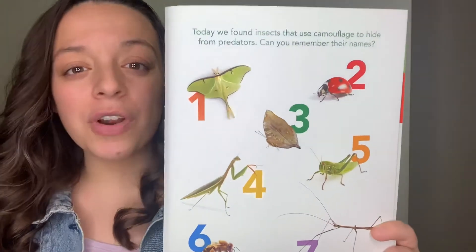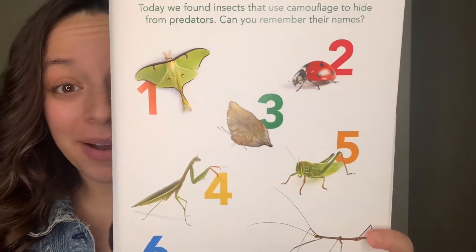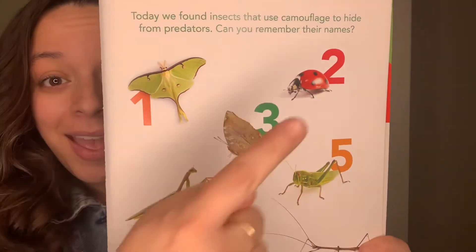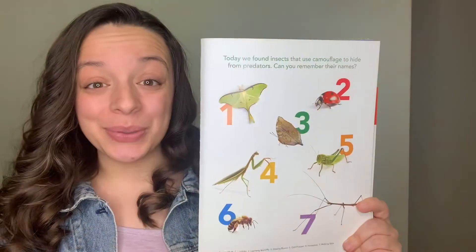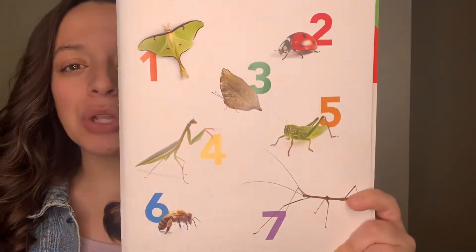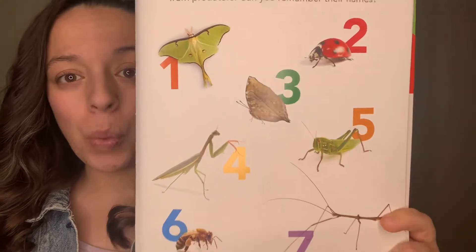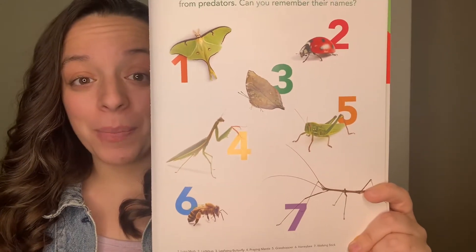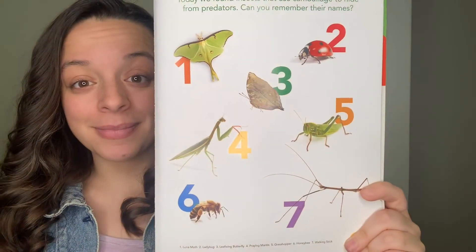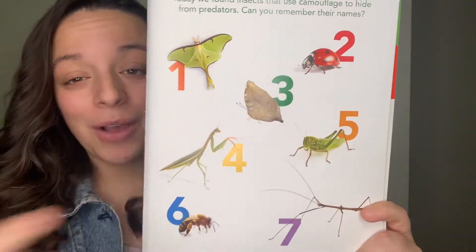I'm looking for the ladybug. Which number is the ladybug? Number two. Great! Now I am looking for the grasshopper. Which number is the grasshopper? Number five. That's the grasshopper.